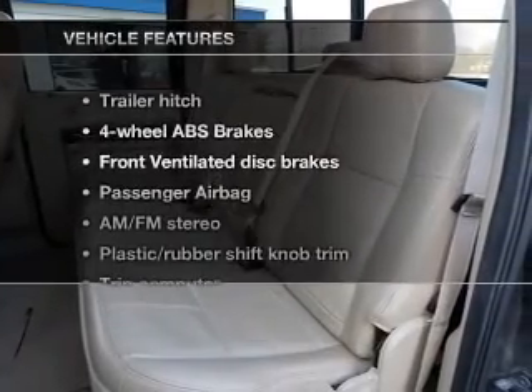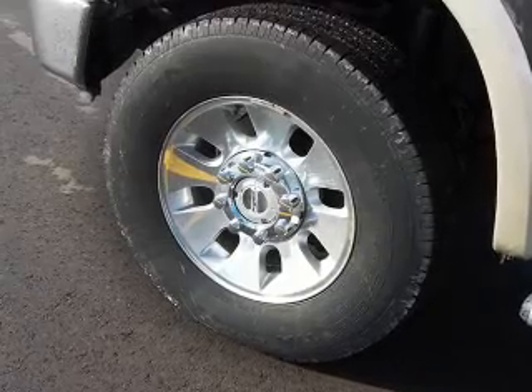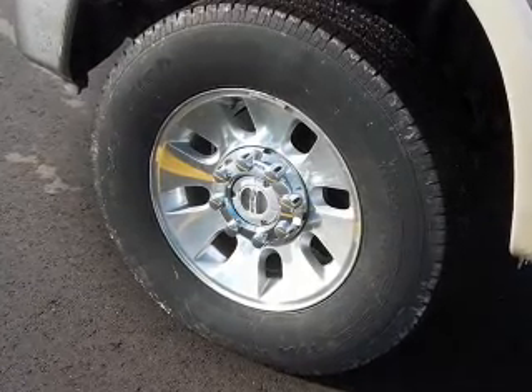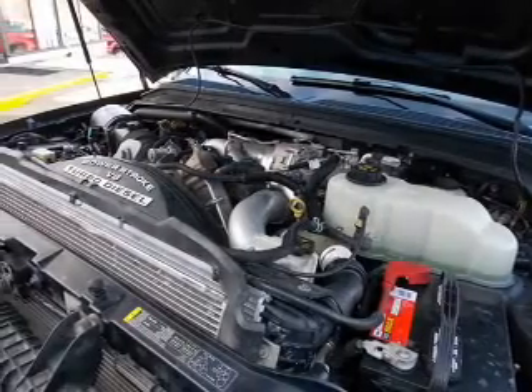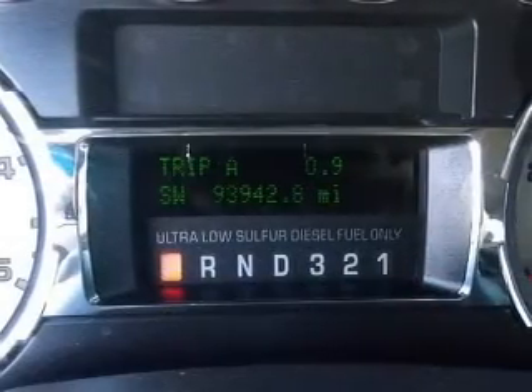And with these notable features, you won't want to miss out on the opportunity to own this amazing ride: leather seats, power door locks, power windows, cruise control, a DVD system, an AM-FM stereo with multi-disc CD player, and power mirrors.